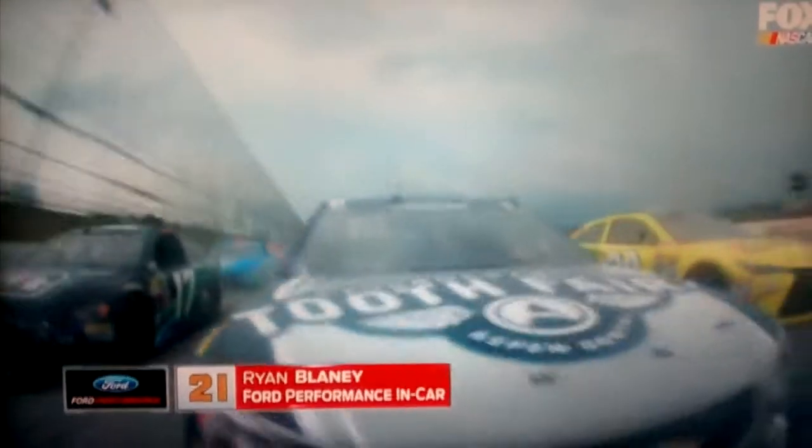Right in front of Danica, when that began to unfold, was Ryan Lane. Let's go back there and roll with that.